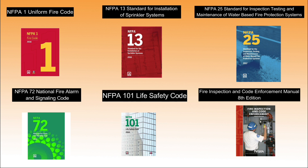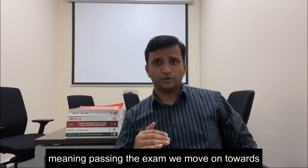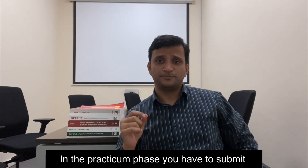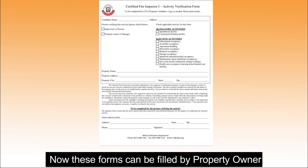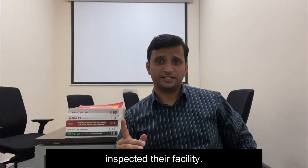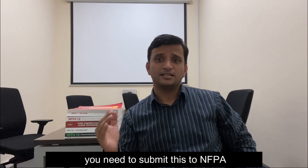After passing the examination phase, we move on to the practicum phase. In the practicum phase, you have to submit inspection activity forms. These forms can be filled by property owners or project supervisors testifying that you have inspected their facility. Once the practicums are completed, you need to submit them to the NFPA so that your certificate is issued.